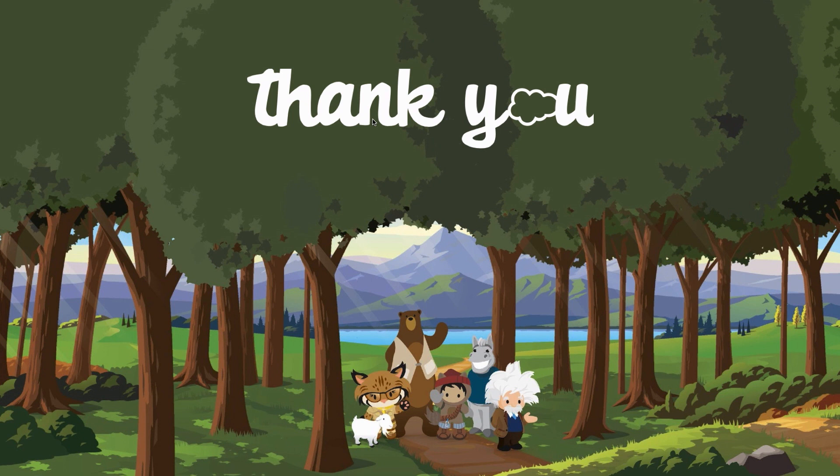I hope that you've enjoyed the session. Enjoy the next two days, and good luck building your Lightning Web Components.